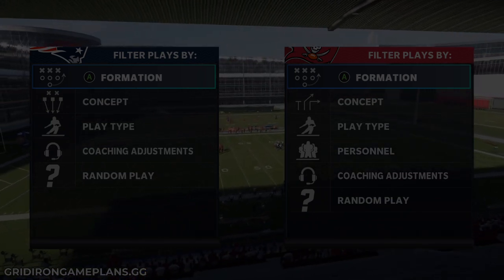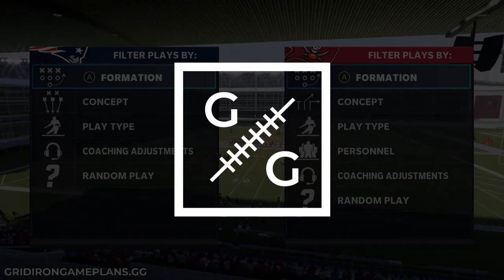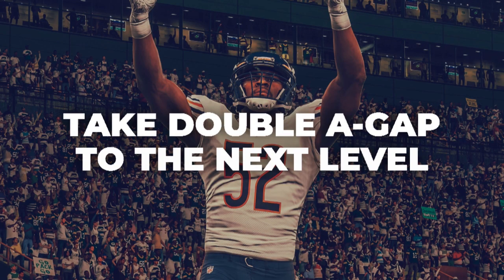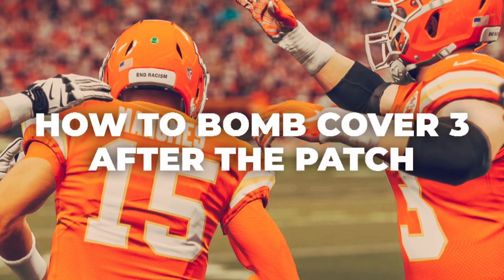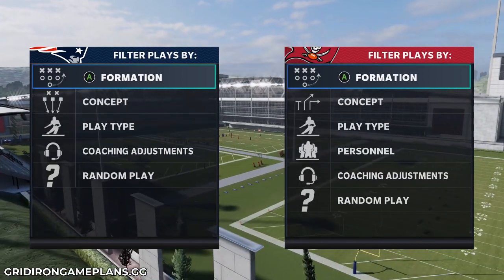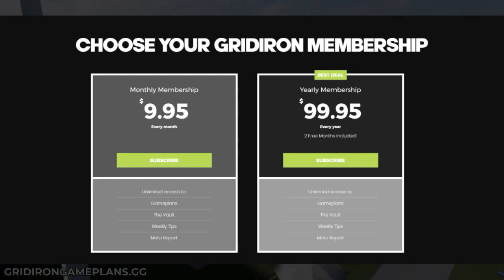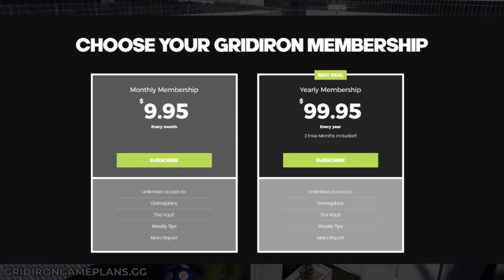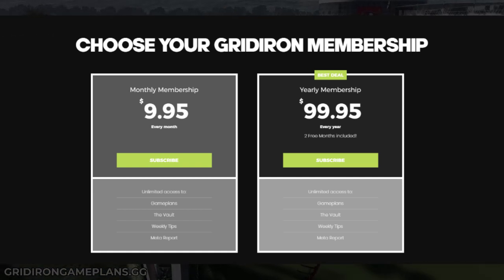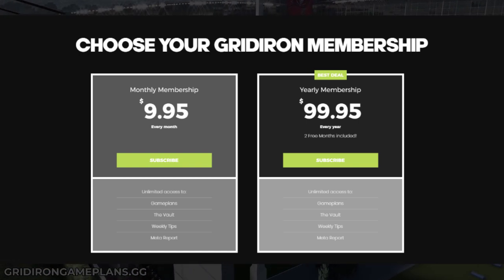If you guys want to take your game to the next level in Madden 21, check out my strategy site gridirongameplans.gg. It's your one-stop source for all things competitive Madden. Every week in the vault update we look at the meta, the most effective tactics used by pro players on the MCS circuit — breaking down how and why the pros do what they do and how you can counter those metas. Your subscription also includes every offensive and defensive game plan on the website. Head over to gridirongameplans.gg — $9.95 per month unlocks the entire website.